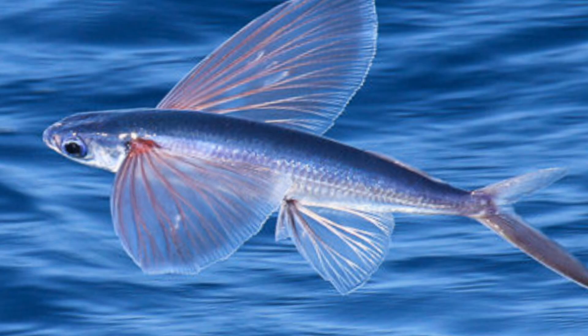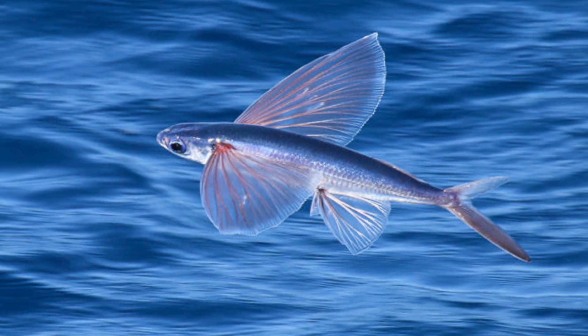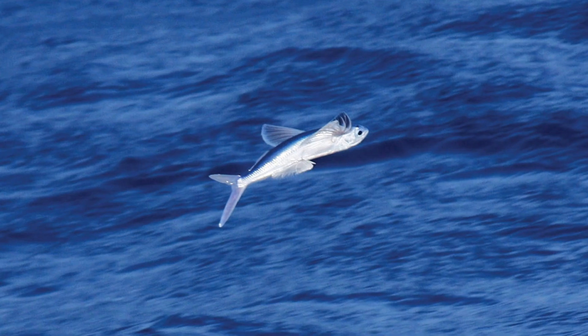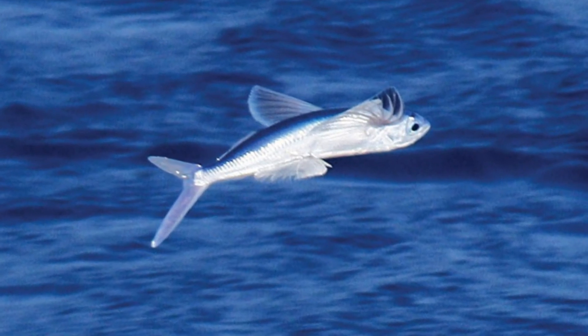Not only this, but adaptations of the vertebral column strengthen these animals' backs and make them very rigid, aiding in their aerodynamics and improving the amount of control they have over their flight. The tail, too, has adaptations that strengthen it a great deal, and provides enough power to allow the fish to clear the water and start gliding.